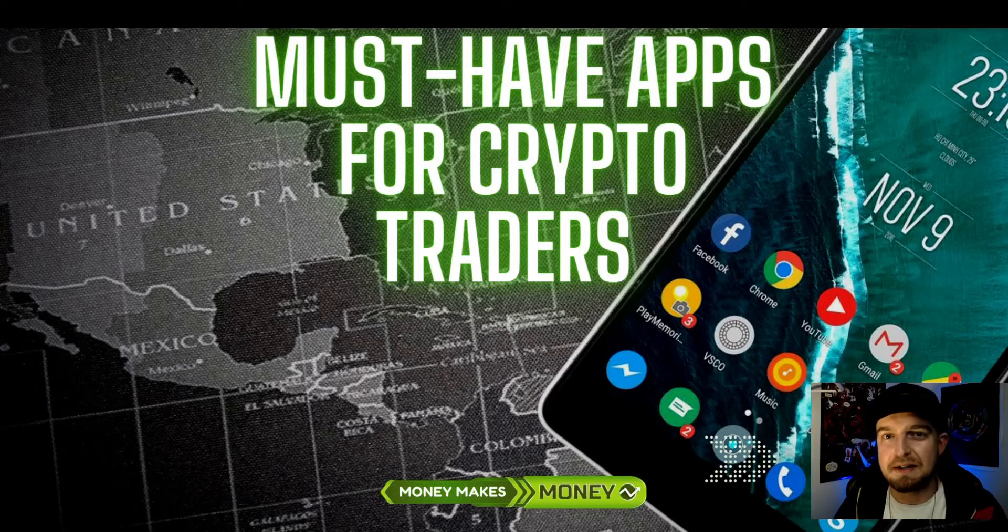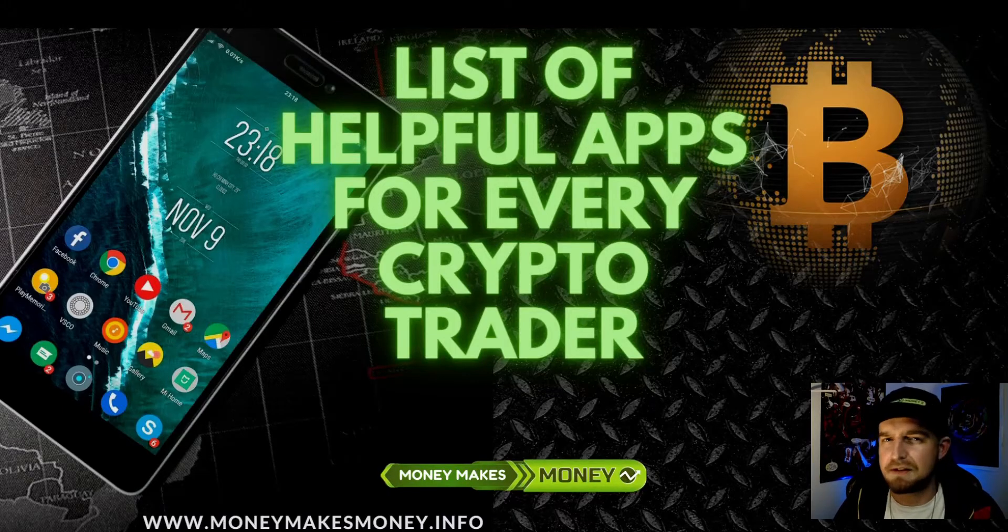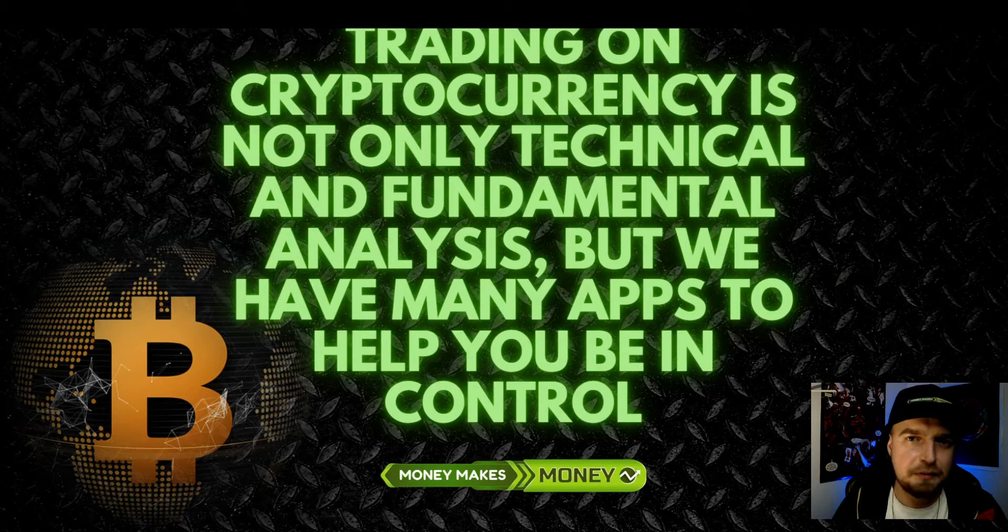What's up, crypto Mike in here. Today I made you a small presentation - must have apps for crypto traders. That's going to be a list of helpful apps for every crypto trader. Most of the crypto traders are using technical analysis and fundamental analysis, of course, like in any other markets, but we also have a couple of helpful apps which I would like to present to you that can help you to be in control.